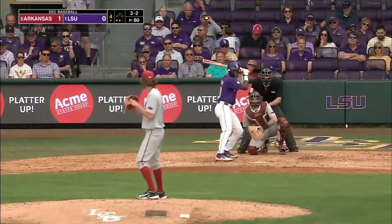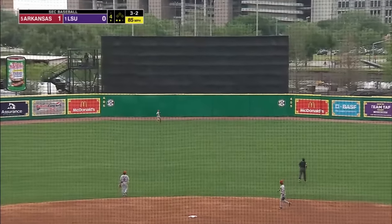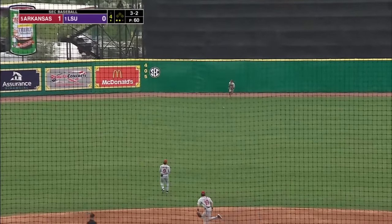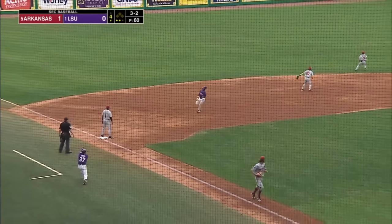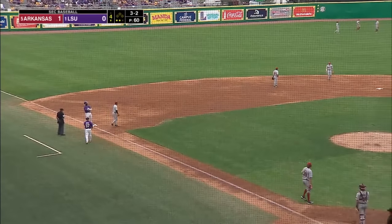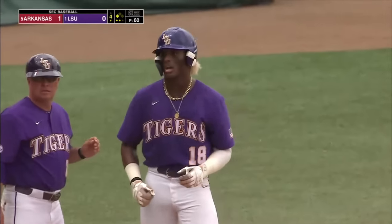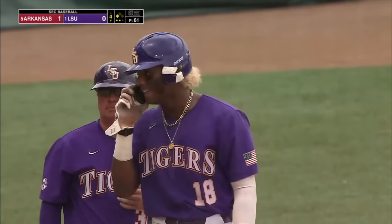Pitch number 61 on the way from Holland. Blasted to deep center field. Josenberger to the track, can't make the catch off the wall. Trey Morgan will round second, on his way to third — there will be no throw. A stand-up triple, his third of the year. Didn't miss it by much. The captain is in the house — Captain Morgan.